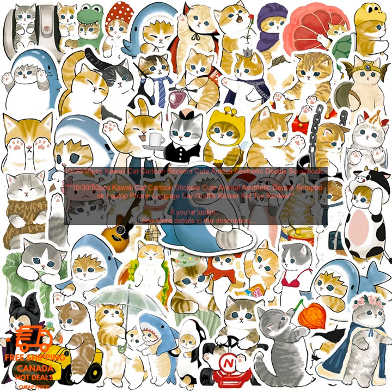These stickers are made from high-quality vinyl that's durable and water-resistant. They're easy to apply and remove, and they won't leave any residue behind. Plus, they're so affordable that you can afford to buy a few packs and decorate everything in sight.